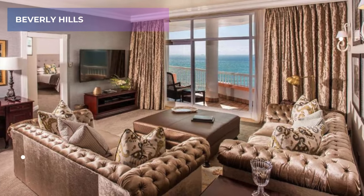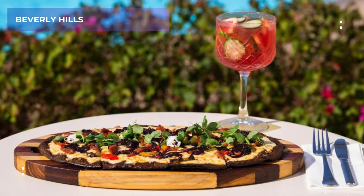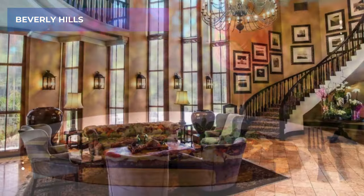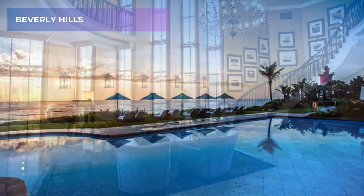With a rating of 8.5 on Booking.com, guests consistently praise the hotel's stunning location and exceptional service. So, if you're looking for a luxurious stay with a touch of seaside charm, Beverly Hills is a perfect choice.